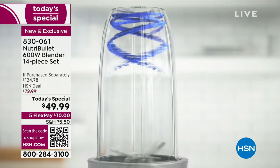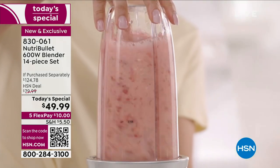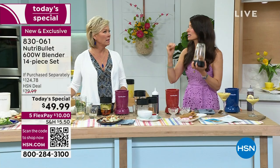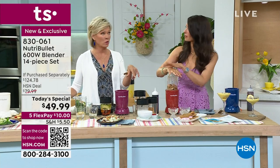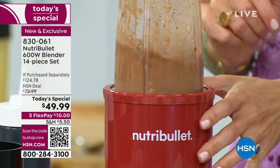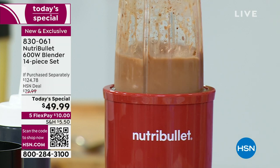No toggles, no buttons - set it and forget it. A little flick of the wrist and you have a perfect, delicious, nutrient-dense smoothie. Blenders are one thing, but they don't do what the Nutribullet does. They don't have that patented blade technology that pulverizes and really draws out the best of the best.